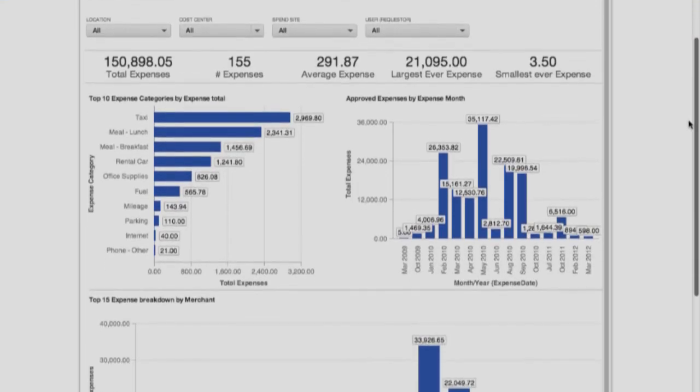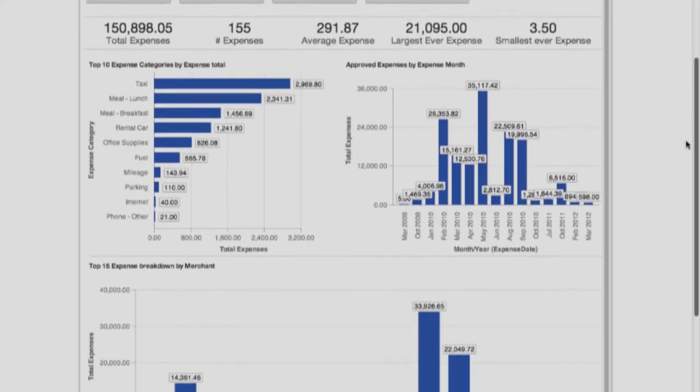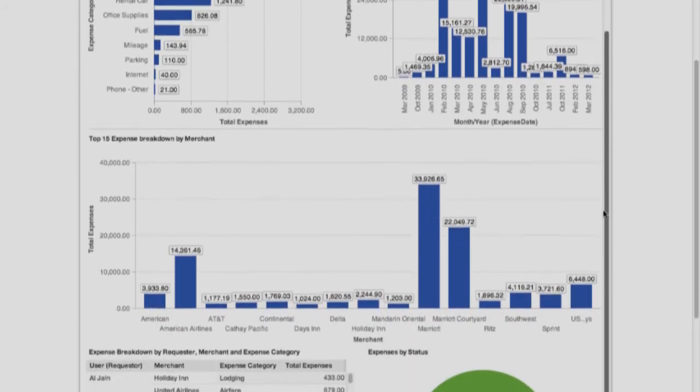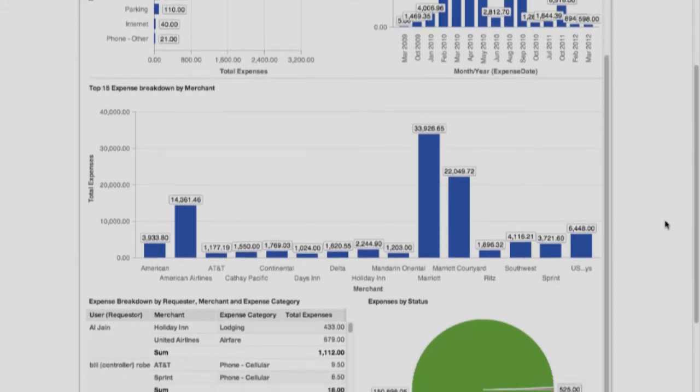So, we've made the employees and approvers' lives simpler. But what are we going to do for the finance team? Well, the Coupa system automatically reconciles employee submissions with credit card and travel data. So instead of digging through mountains of data, you can manage by exception — we actually tell you what to pay attention to. Of course, we also have pretty graphs, but really the value here is the ability to find opportunities to save money and optimize your company's spend, for example by finding areas where you can negotiate better rates.